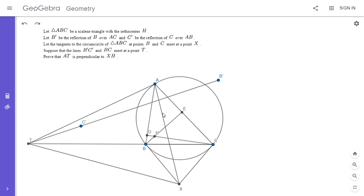We have a triangle ABC with orthocenter H. B' is the reflection of B over AC, and similarly C' is the reflection of C over side AB. We let B'C' meet BC at a point T, and the tangents to the circumcircle of ABC at B and C intersect at point X. We want to show that XH is perpendicular to AT.